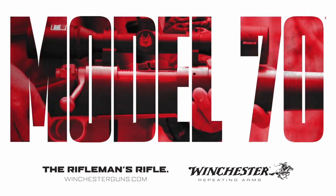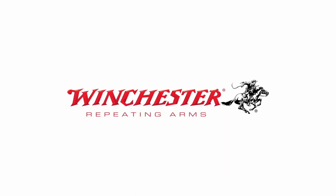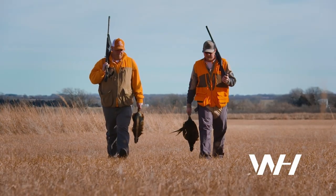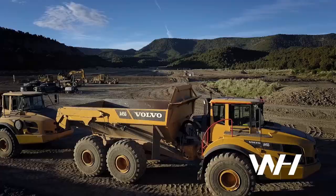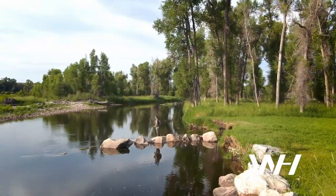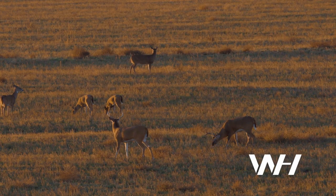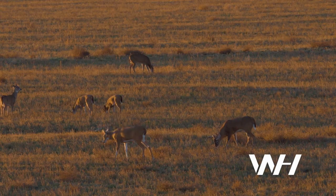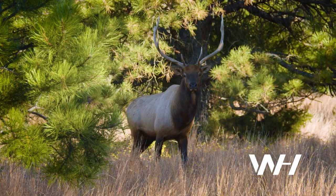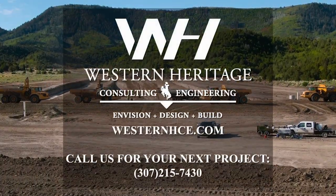The Winchester Model 70 — the Rifleman's Rifle. Your work is your ethic. Your handshake is your bond. Your word will outlive you. There's only so much you can leave behind in this life — make your land your legacy. Landowners nationwide trust Western Heritage with their land enhancement and development. No matter what the project is, Western Heritage will make sure your future is in good hands. Your own.